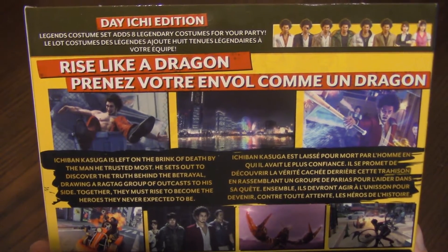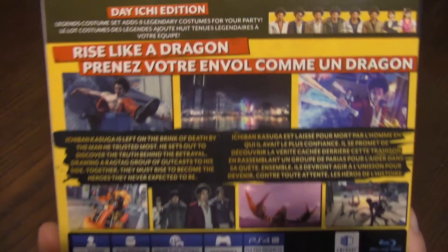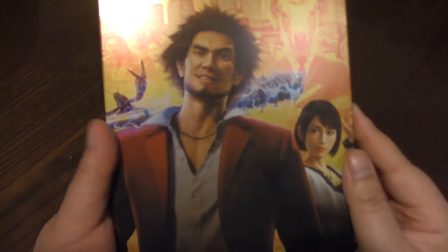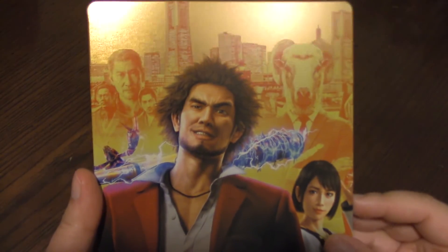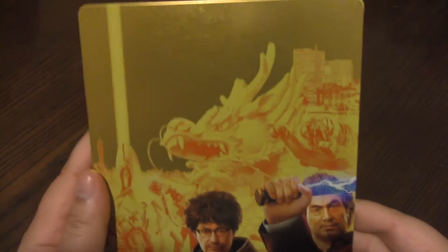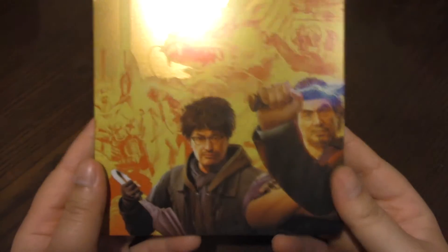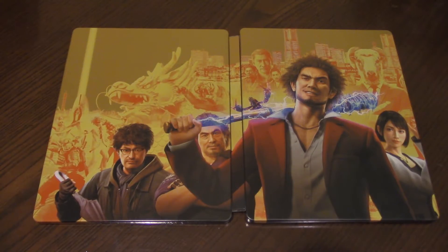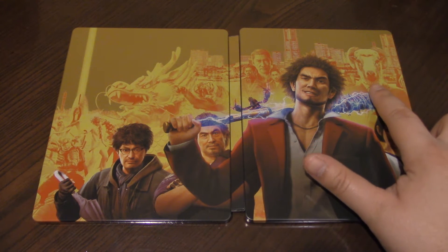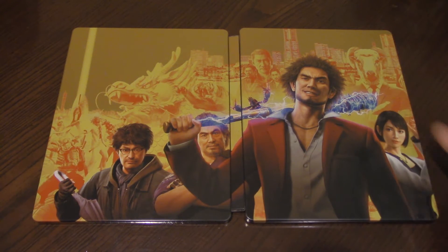So currently I am on Yakuza 0. I beat Kiwami 1, and even though this says 'Like a Dragon,' it technically is Yakuza 7 in Japan — or Ryuga Gotoku 7 in Japan — so we should note that there will definitely be some storyline stuff. Oh, look at this — you can actually open it up like this. Look at that, it's actually really nice. I still don't trust this dude on the cover, though — just don't trust him.